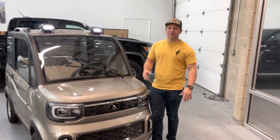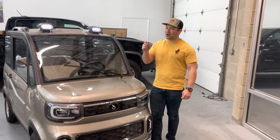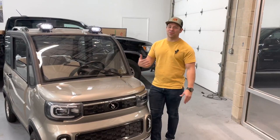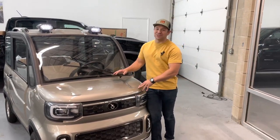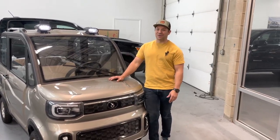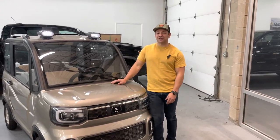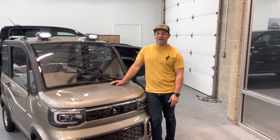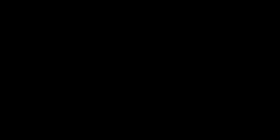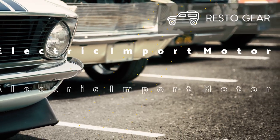I hope this has answered some of your questions on getting it registered. If you have any specific questions, drop a comment down below and give us a thumbs up. You can also check us out at electricimportmotors@gmail.com or www.electricimportmotors.com. Thanks, guys.